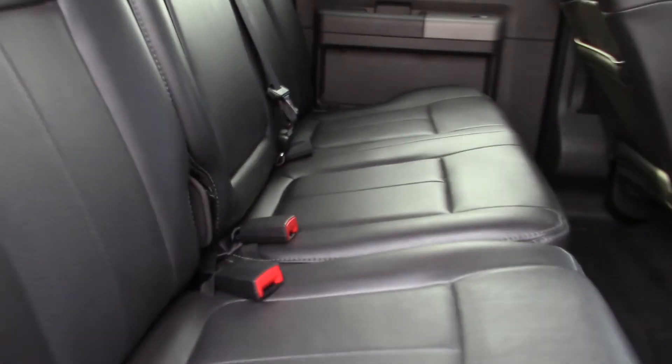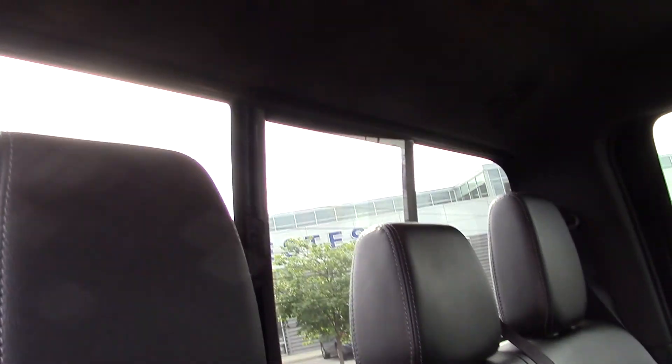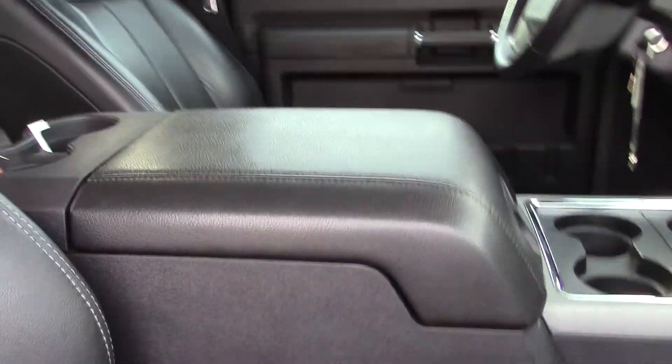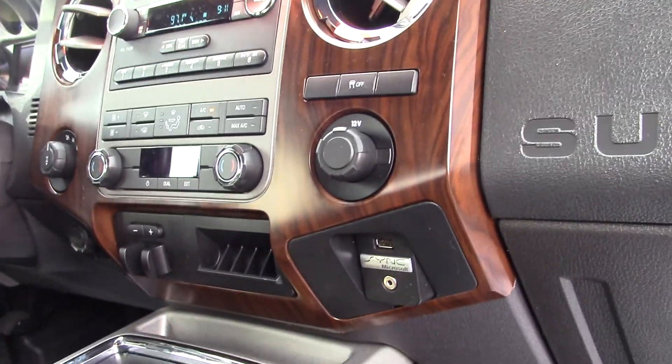Let me show you the inside — it's a fresh trade, we haven't finished cleaning it yet. Got the 110-volt plug back there, leather seats, and the power sliding rear window. Got the power seats in the front as well, and a big console there.